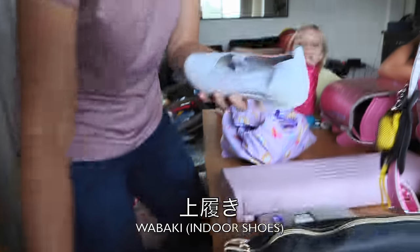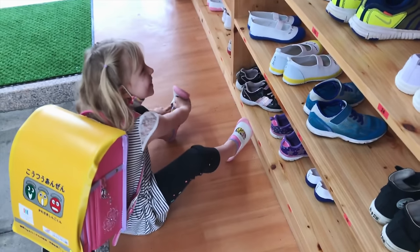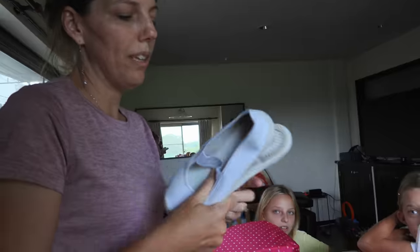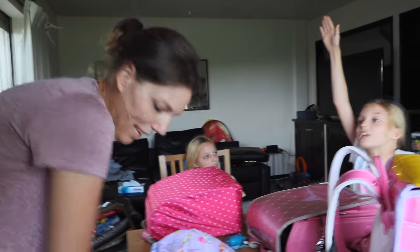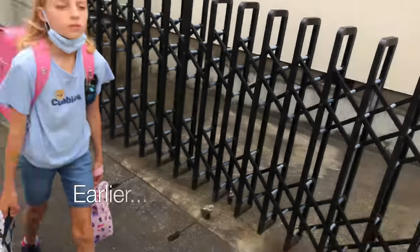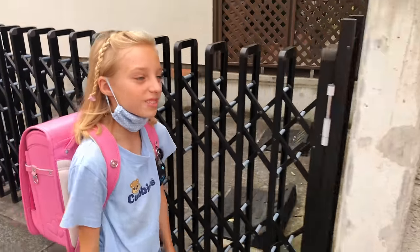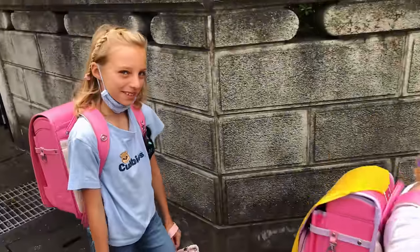They also have their uwabaki, which are their indoor shoes. As soon as they get to school, they take off their outdoor shoes and all the kids wear these indoor shoes. We just bought new ones so they're at school already. These are all their old ones. Anna's verdict: uwabaki are cool — only in Japan!